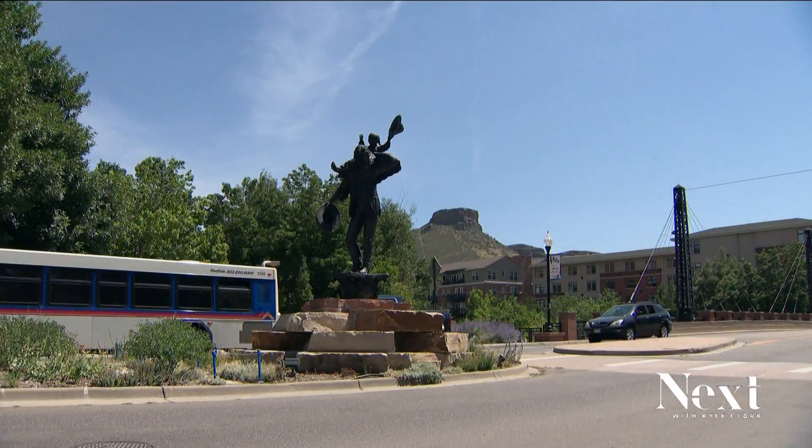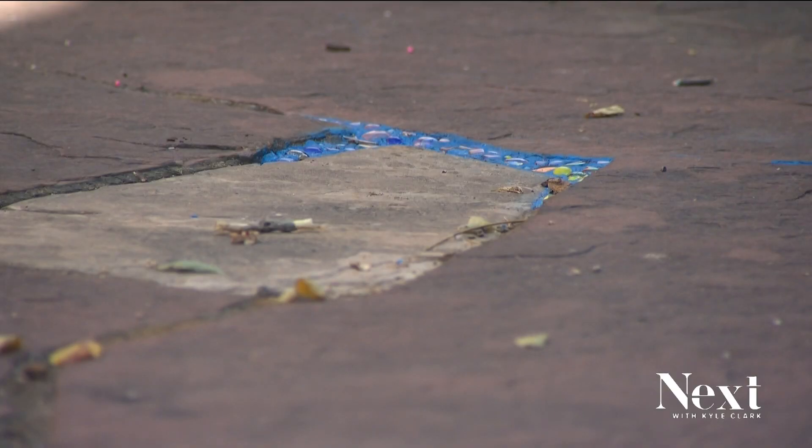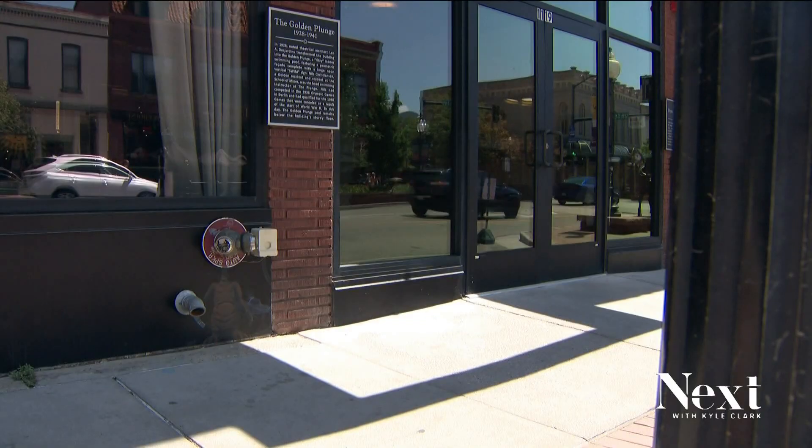Look around in downtown Golden and you're sure to spot some public art, but for the city's newest project, it's the itty-bitty art tour. You may need to look twice to see it — 14 itty-bitty pieces of art scattered along Washington Ave and the Clear Creek Trail.